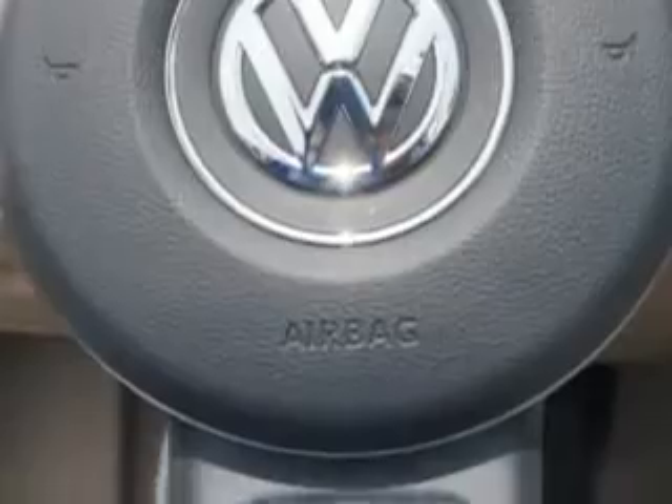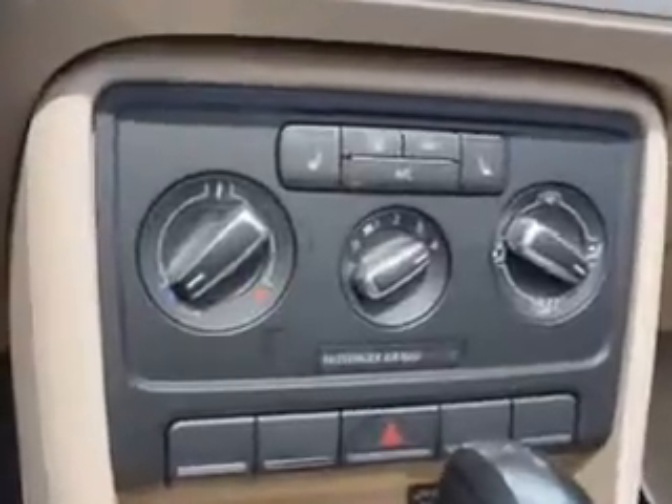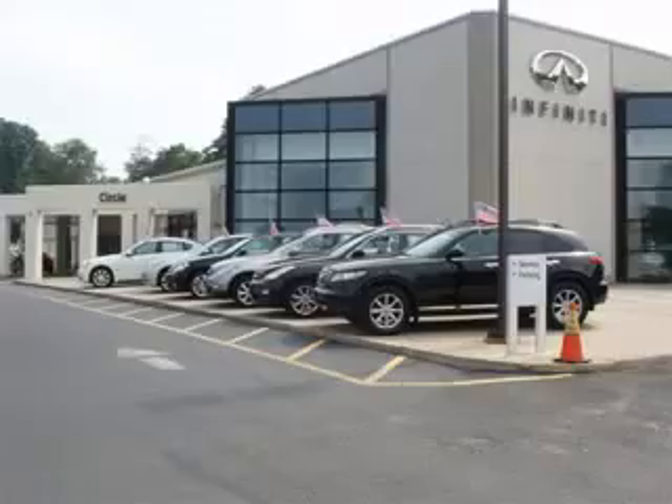Enjoy the drive and have peace of mind in this 2013 Volkswagen Beetle. See us at Circle Infinity today. At Circle Infinity, you'll find a number of ways that we make customer service the basis of buying and owning a car. Come on by and you won't be disappointed.